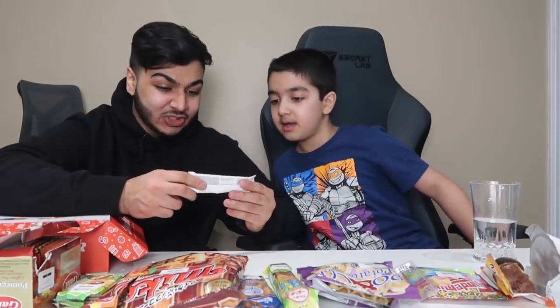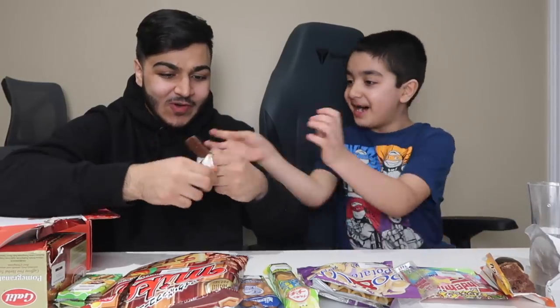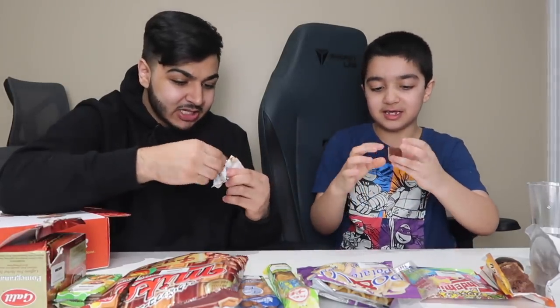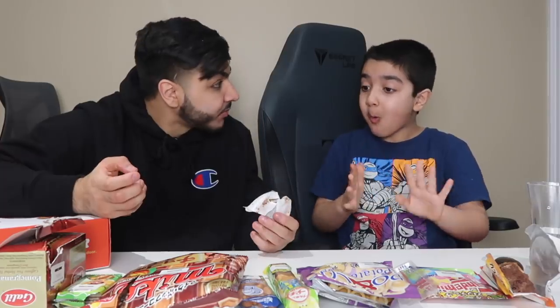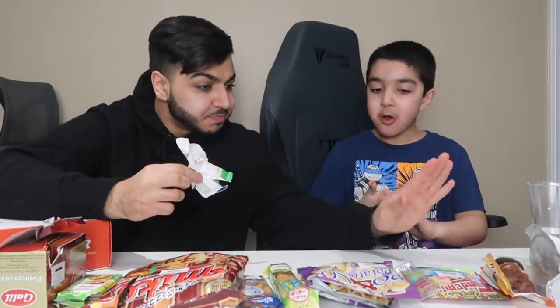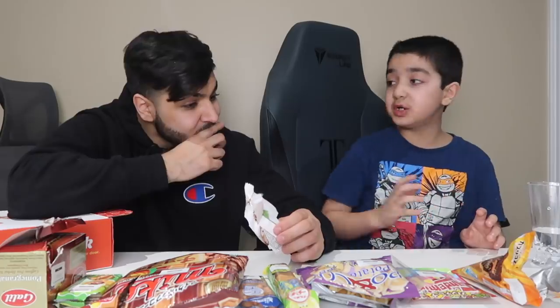Now it's my turn. How much things are left? This looks like another wafer but it looks so good — it's like a Ronald's box. From Poland. We got a snack from Poland — this looks so good. Break a piece off. Three, two, one. This was good! First place? So good, bro. Poland has some nice snacks too.